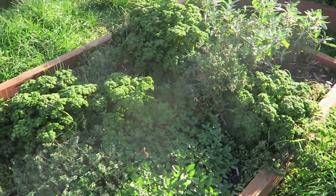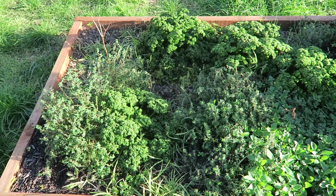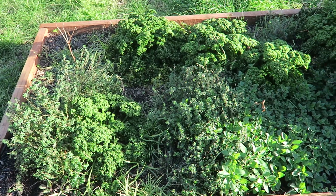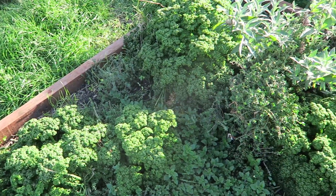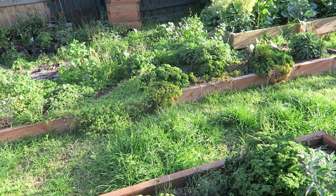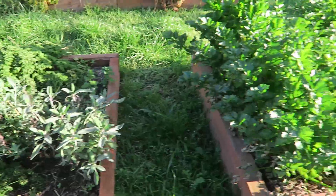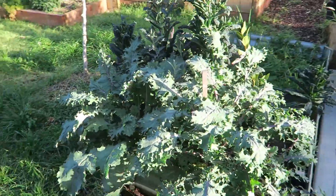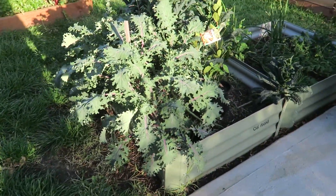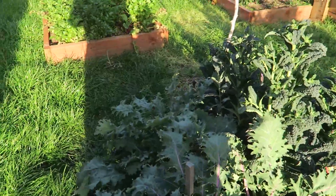One thing to be wary of: I planted a lot of greens, which is great, but I've planted so much that I have no idea what to do with it all. I've got one, two, three, four, five, six, seven, eight batches of parsley here - if I was eating parsley for two months, that would be more than enough. The one thing I am absolutely going to plant again is kale - kale has been the most successful thing I've planted so far, in terms of the ratio of cost versus the amount of food you get.